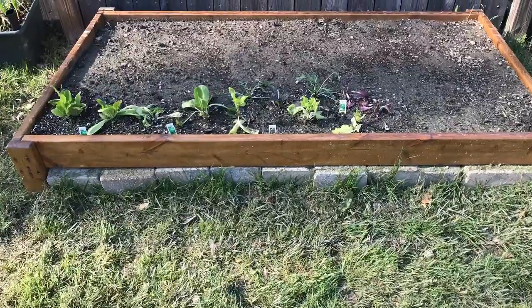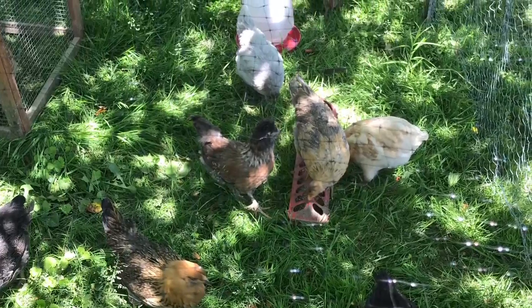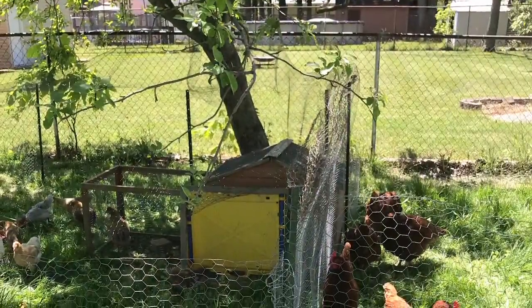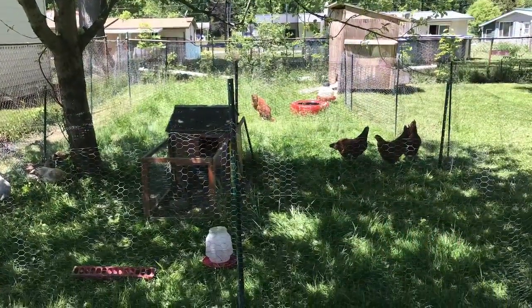That's the start of a bed. There are my teenagers. When I moved them outside, I have a divider, because I have full-grown hens as well. So I divided them up, kept them safe, and let them hang out.